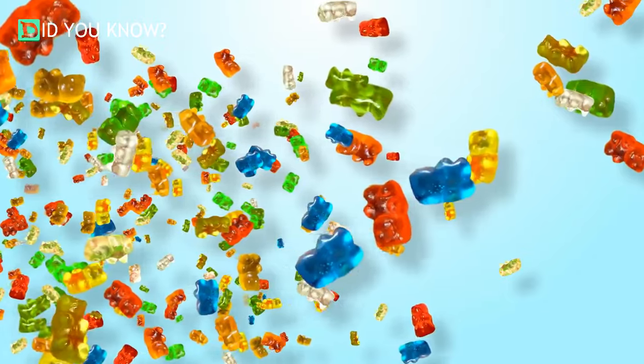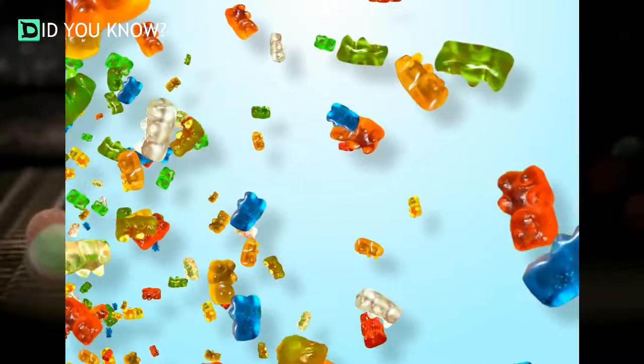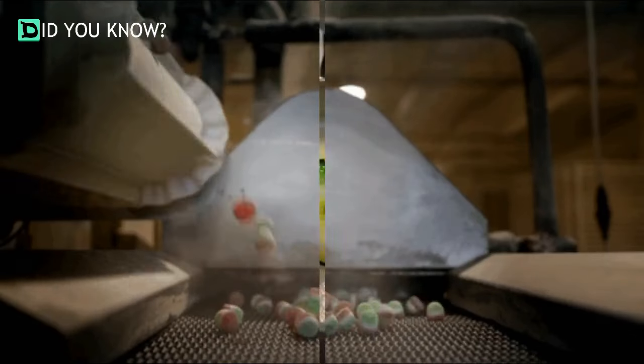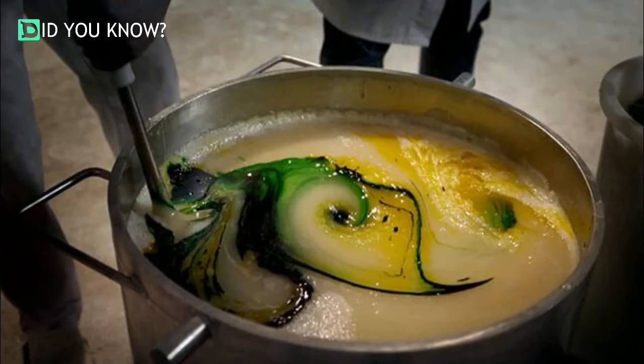Ever wonder how gummy candies are made? Well, it turns out you probably won't eat them ever again after you find out. Gummies are made from a mixture of boiled chemicals, sugar, and chopped up animal remains.